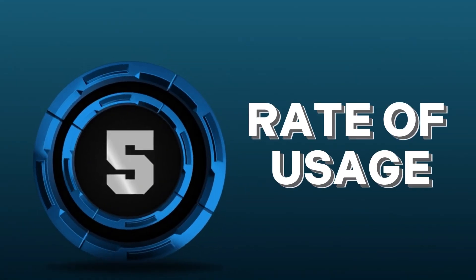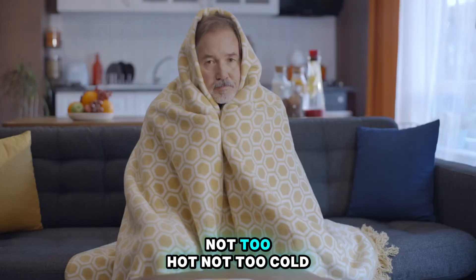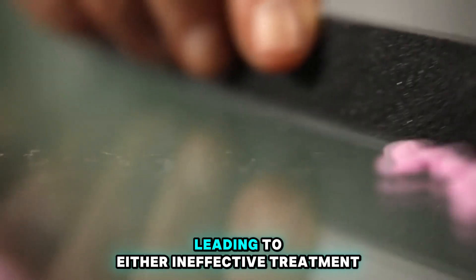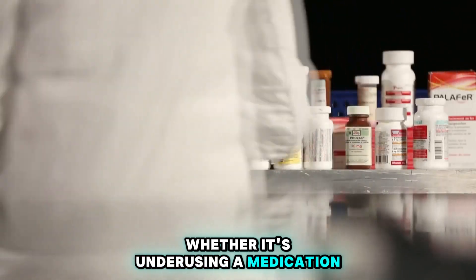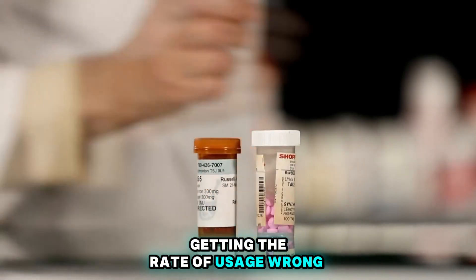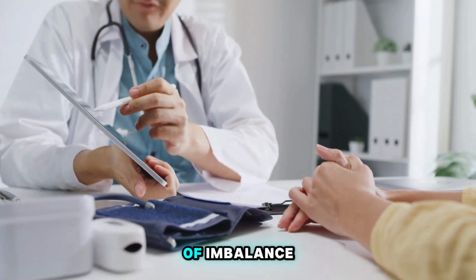Number 5: Rate of Usage. Finding the right balance in medication usage is akin to Goldilocks finding the perfect porridge — not too hot, not too cold, but just right. Incorrect rates of medication usage can throw this delicate balance out of whack, leading to either ineffective treatment or harmful side effects. Whether it's underusing a medication, rendering it ineffective, or overusing it and increasing the risk of adverse reactions, getting the rate of usage wrong can have serious consequences. It's essential to tailor medication usage to each patient's specific needs and closely monitor for any signs of imbalance.